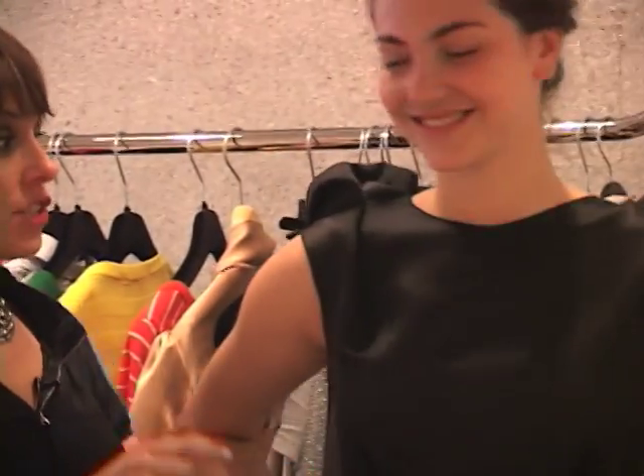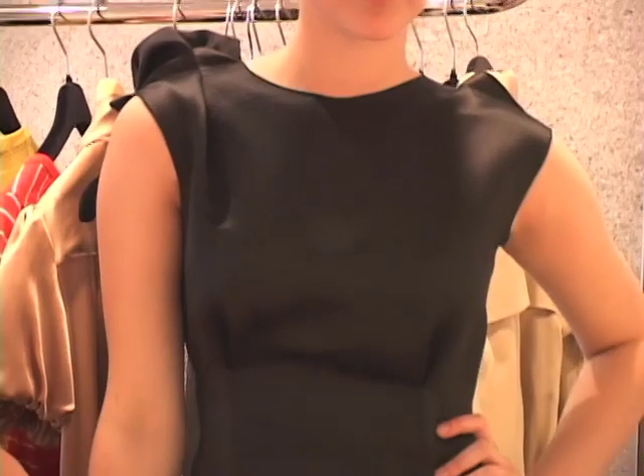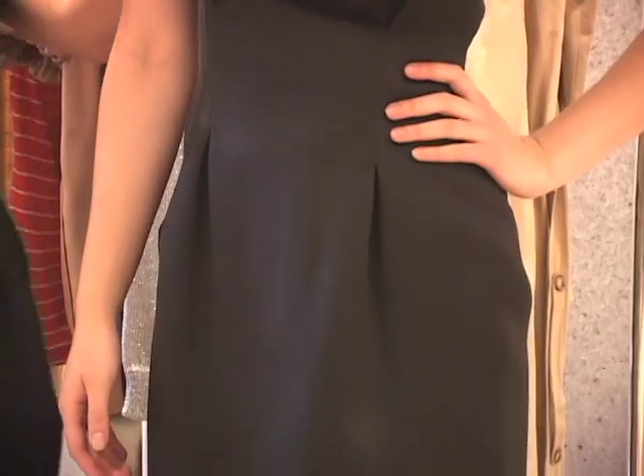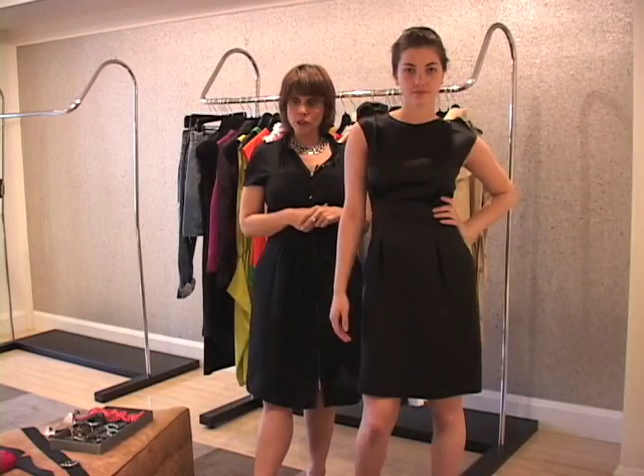Nora, our model, is wearing an absolutely gorgeous black matte satin cocktail dress. It's a very simple little black dress, but you may want to change and try a couple of different alternatives, so that's what we're going to show you how to do.